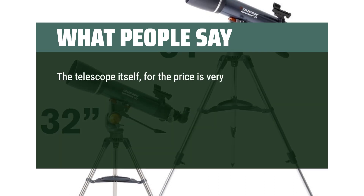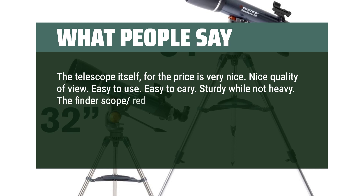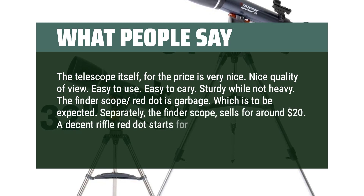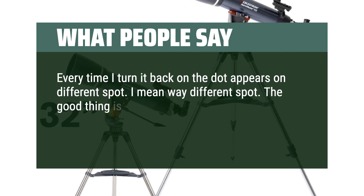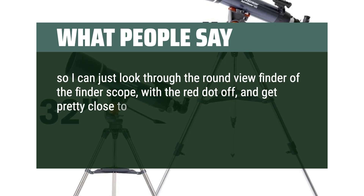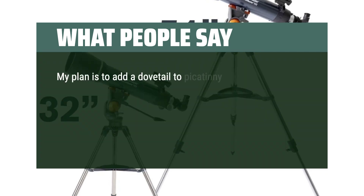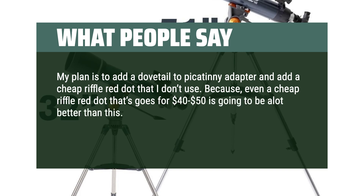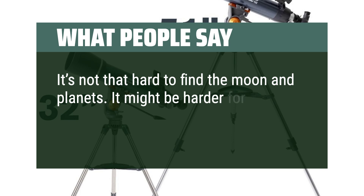The telescope itself, for the price, is very nice — good quality of view, easy to use, easy to carry, and sturdy while not heavy. The finderscope red dot is poor quality, as expected for the price point; a decent rifle red dot starts at at least $100. Every time it's turned back on, the dot appears in a different spot. The mount of the finderscope itself is stable and aligned enough to use by looking through the round viewfinder with the red dot off. Even a cheap rifle red dot in the $40–$50 range would be better. That said, it's not that hard to find the moon and planets — though it may be harder for dimmer celestial objects.